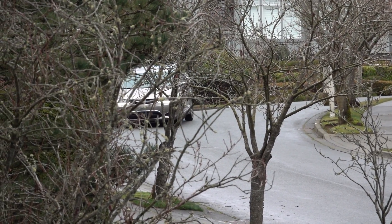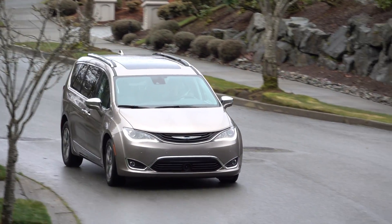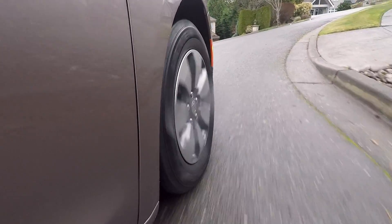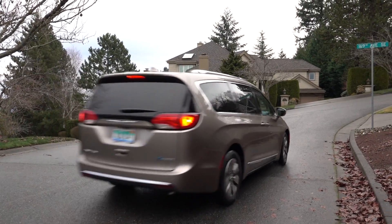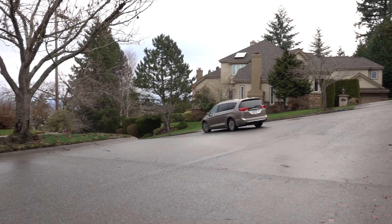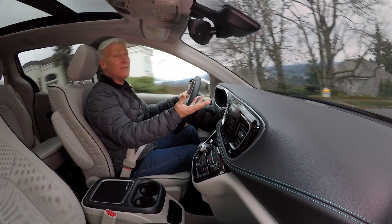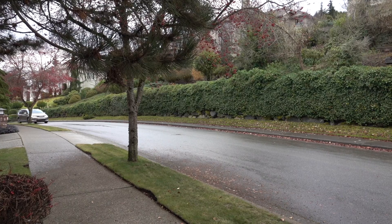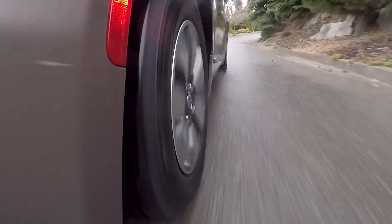Those features are in a $1,000 package that bundles forward automatic emergency braking and a self-parking feature, though it's only available on the top limited model. Blind spot warning and cross path detection are standard across the board. This van is roomy, visibility is good, it's comfortable, and it handles pretty well. It weighs about 570 pounds more than a standard Pacifica, but the battery ballast is down low, so it slings around curves with panache — for a family hauler, anyway.